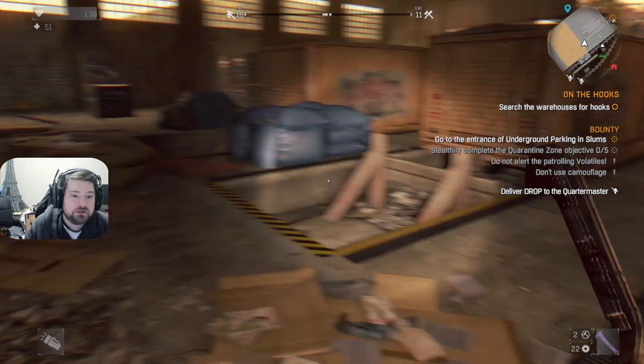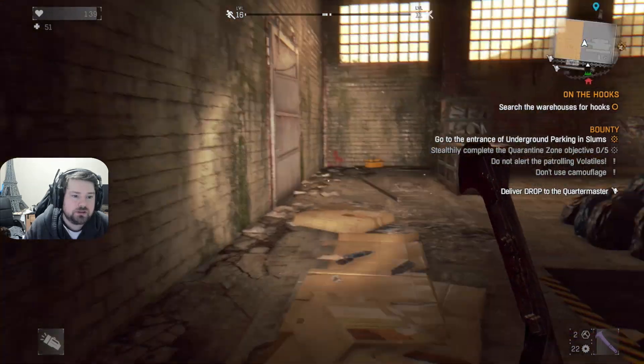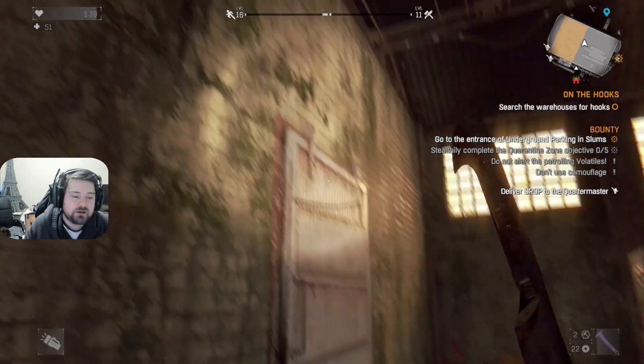We're looking for hooks. It's on the other side of this. I think I have to climb up to get in there.